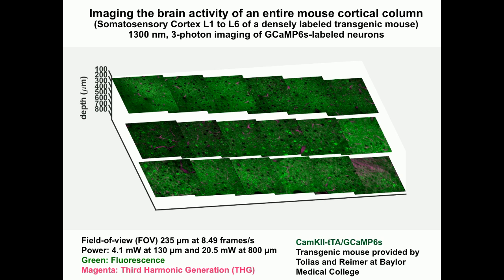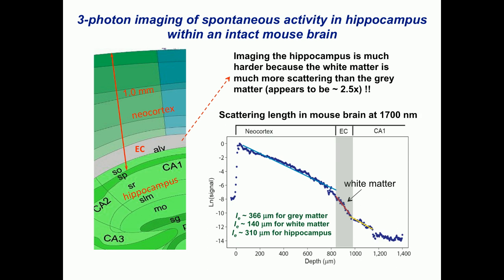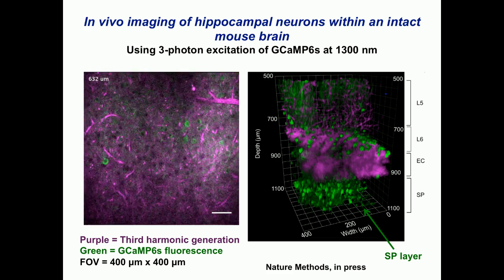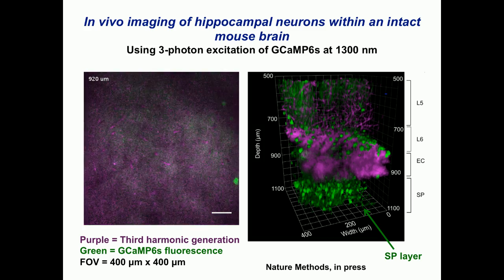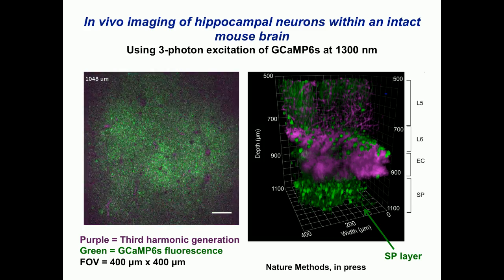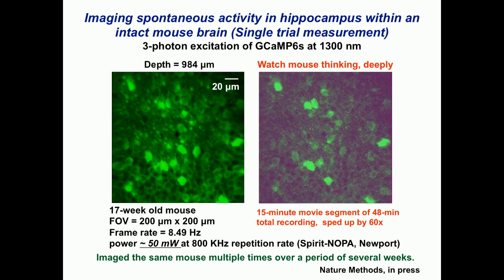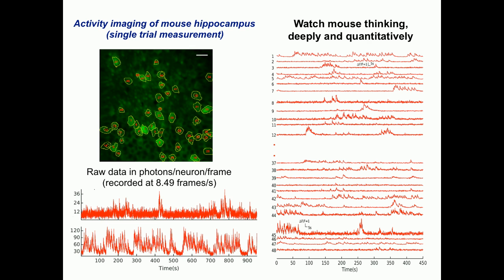You can see the deepest layer 6 neurons, with the white matter visible just below. We can also image the hippocampus, though it's harder because the white matter in between is about 2.5 times more scattering than gray matter. We can perform structural imaging through the white matter and see the SP layer of neurons in the hippocampus. For functional imaging at this depth, we recorded a 50-minute session — shown here at 15 minutes sped up by a factor of 60. We can image the mouse brain repeatedly over multiple weeks and quantify photons per neuron to assess signal versus noise.